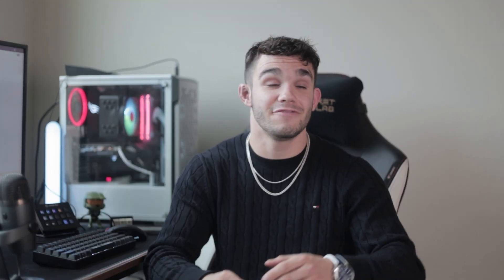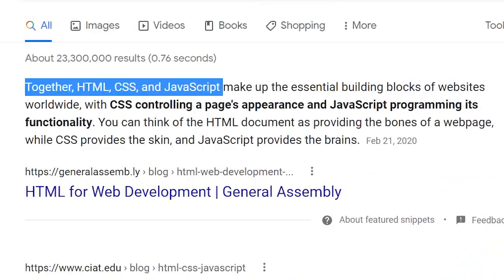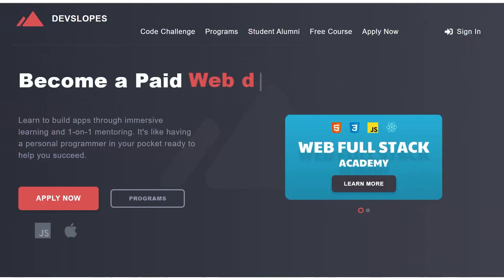A lot of people tend to complicate these roadmaps. They add so many different languages, making it almost overwhelming for any new person in programming. I want this to be something that's easy for everyone to understand. Let's start with the trio: HTML, CSS, and JavaScript. Together, HTML, CSS, and JavaScript make up the essential building blocks of websites worldwide. And for front-end developers, that's exactly what you need — and it's what we even teach all of our students at DepthSlopes Academy.